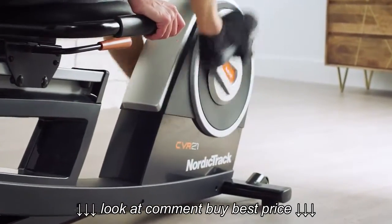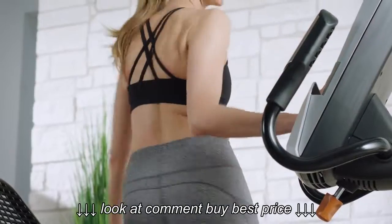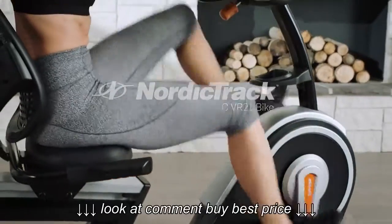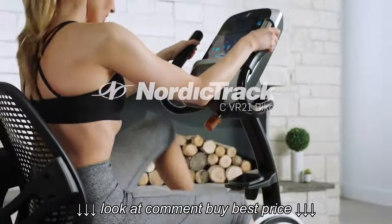Here at NordicTrack, we stand behind our products. Experience the joy of outdoor cycling from the comfort of your living room. The commercial VR21 bike from NordicTrack.